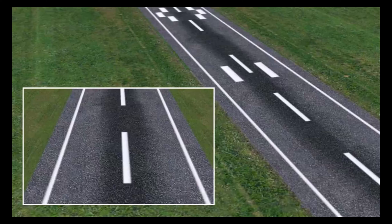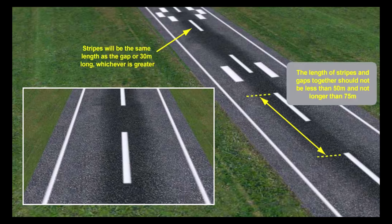Down the centre of a paved runway will be a centreline marking, which will lie along the middle of the runway between the runway designation marks. It shall consist of uniformly spaced stripes and gaps, the stripes being not less than 50 metres or longer than 75 metres. Each stripe will be the same length as the gap or be 30 metres long, whichever is greater.